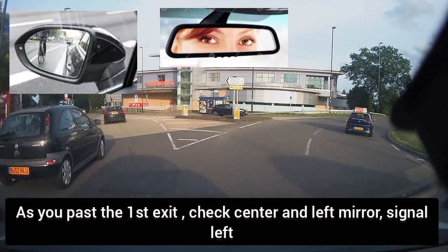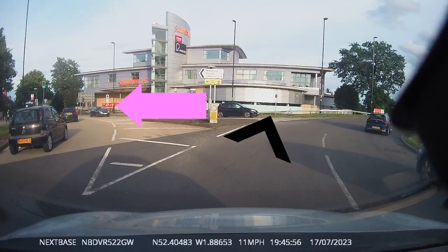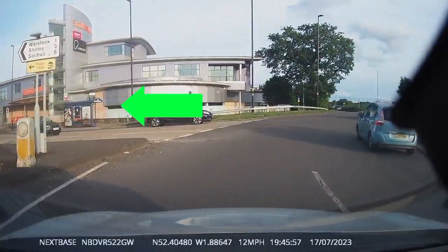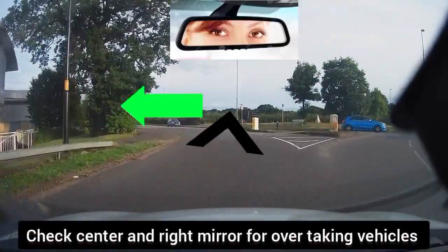As you pass the first exit, check your centre left mirror for cyclists and signal left. Before coming off at the roundabout, check your centre right mirror for overtaking vehicles.